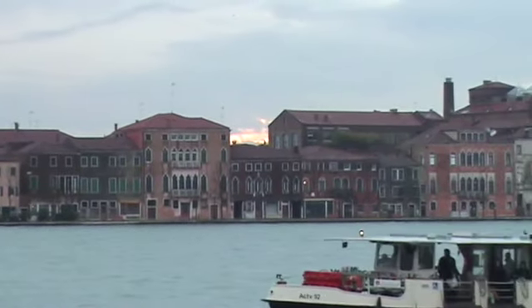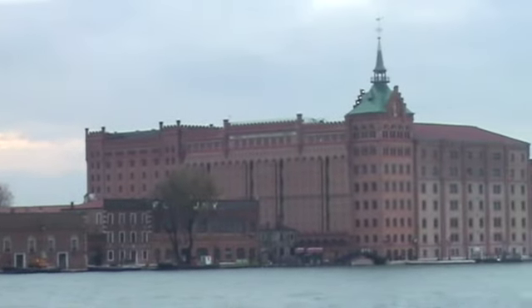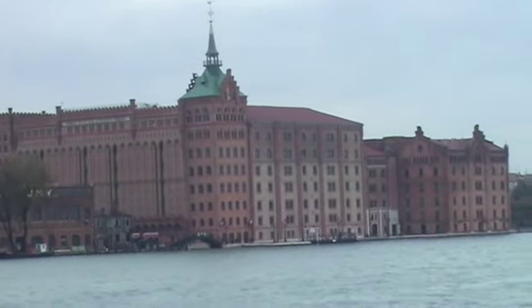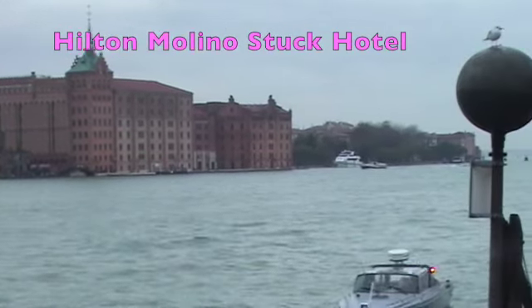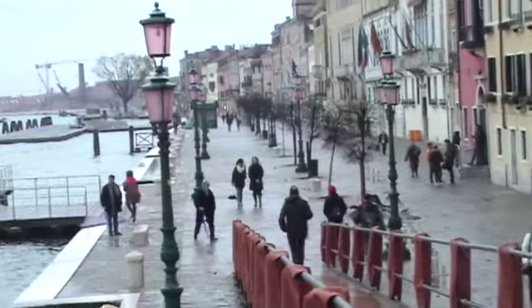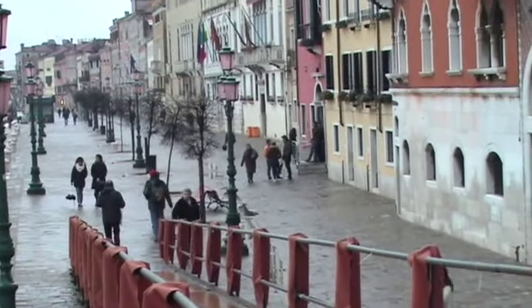The first hint of sun I've seen in three days I've been here. I don't know what that large building is. This seems off the beaten tourist track — and geographically it appears to be.